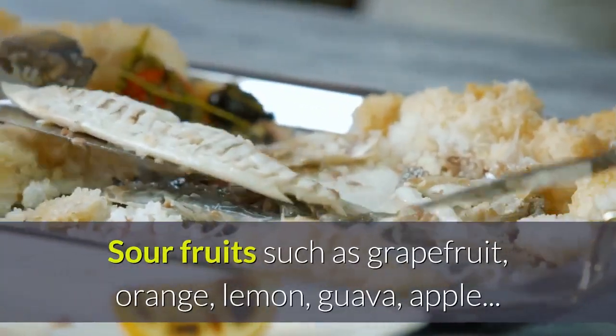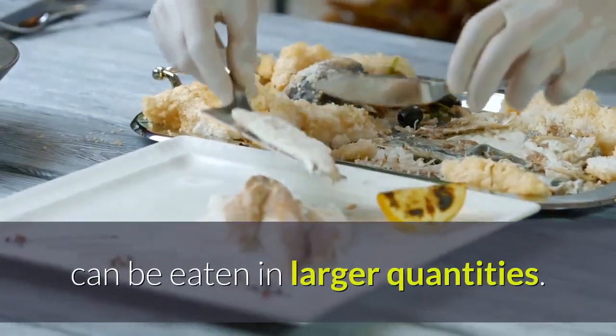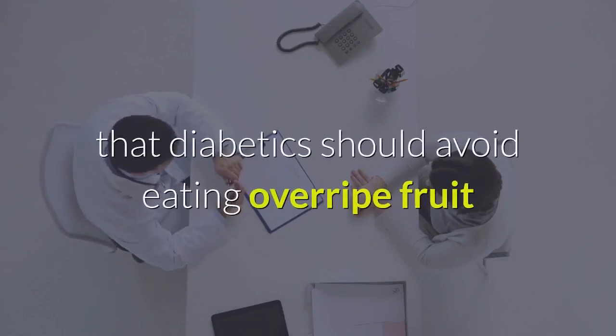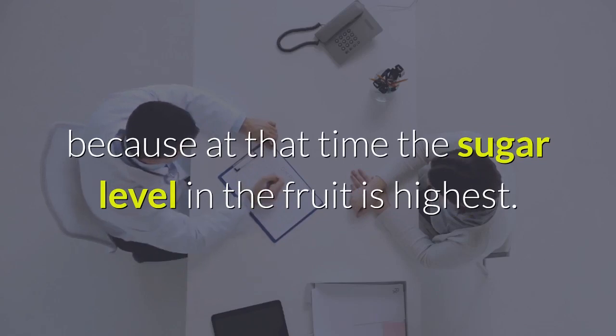Sour fruits such as grapefruit, orange, lemon, guava, and apple can be eaten in larger quantities. In addition, nutritionists also recommend that diabetics should avoid eating overripe fruit, because at that time the sugar level in the fruit is highest.